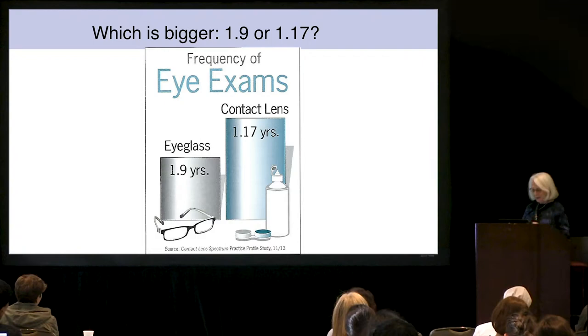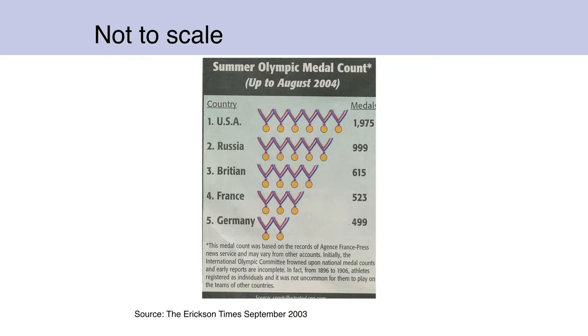Here are Summer Olympic medals by country. Germany at the bottom has two bars for roughly 500. So if we go to Russia, that has 1,000 — we would expect it to be double. If 500 is two bars, 1,000 should be four bars. It's five. And then USA has 1,975, four times Germany, not three. It's just not to scale at all.